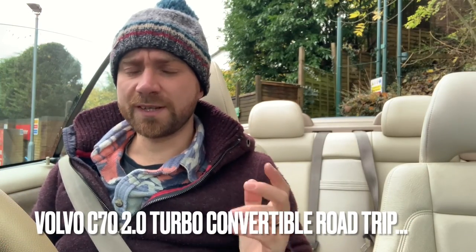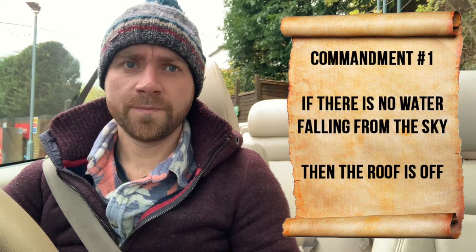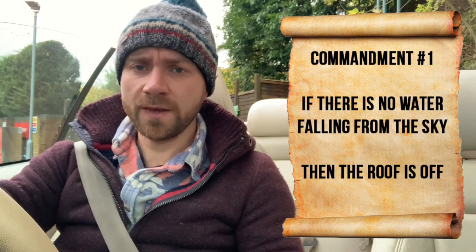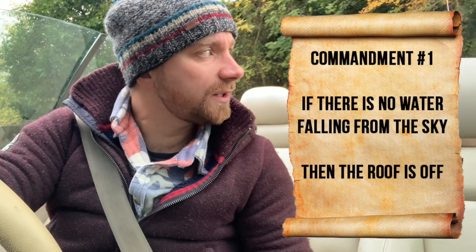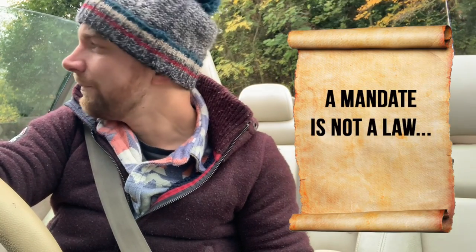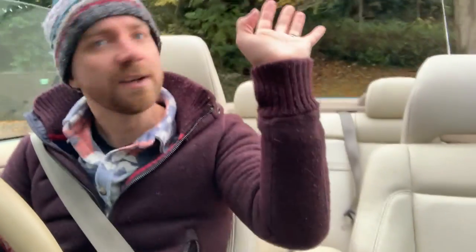When it comes to convertibles there are some specific rules: if there isn't actually water falling out of the sky, the roof is off. That's basically it, that's pretty much the only rule. So by default you are mandated, required, to have the roof off at every possible given opportunity.